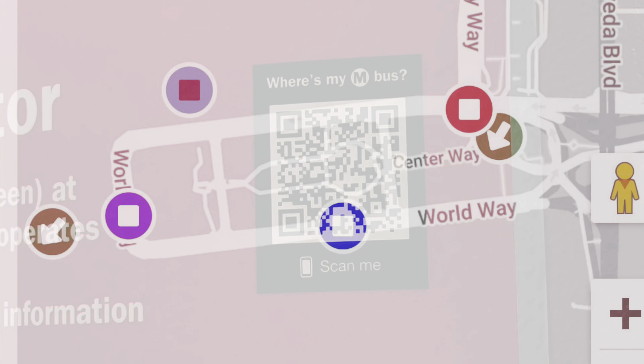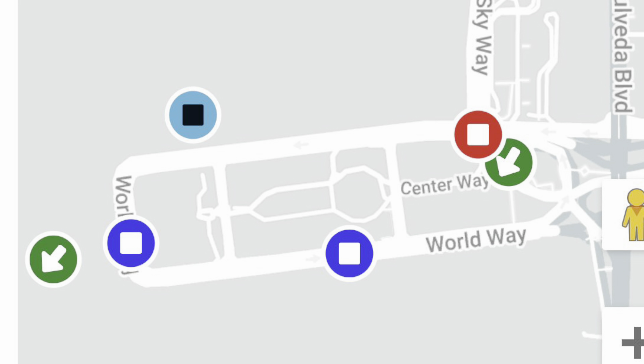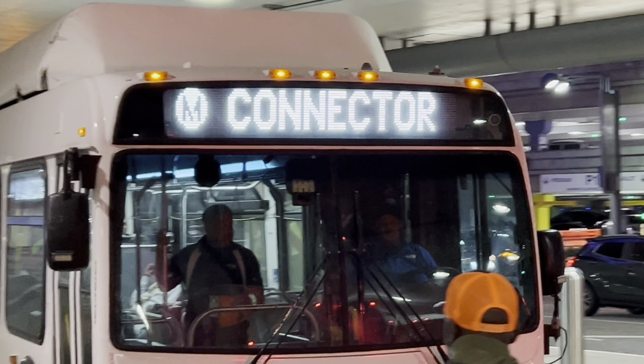At 7:50 a.m. I arrive at the airport, then I rush through TSA because I'm running late, and I get on the plane at 8:04 a.m.